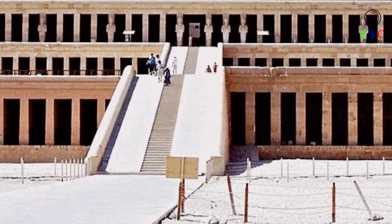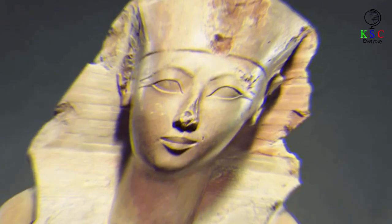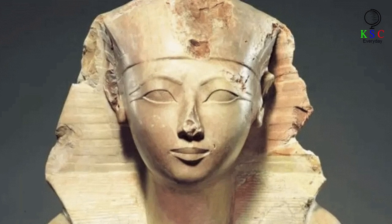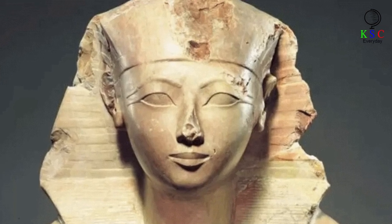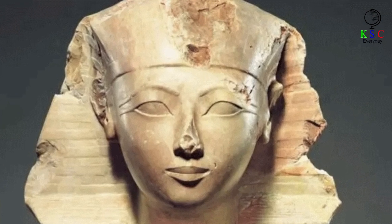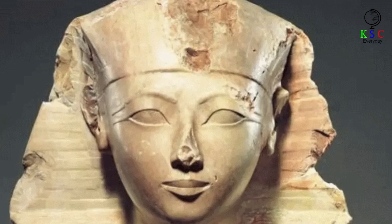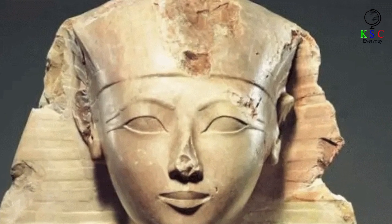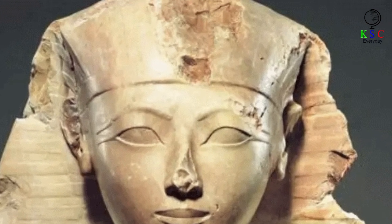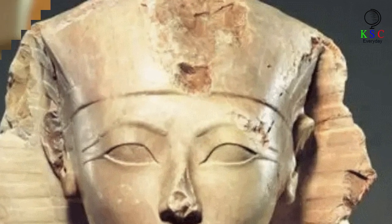So just who was Hatshepsut? Thanks to hieroglyphic inscriptions on various ancient monuments, we know a surprising amount about her succession to the Egyptian throne some 3,500 years ago. Female pharaohs were not unheard of — there were at least seven altogether, including the famous Cleopatra, who ruled Egypt some 1,400 years after Hatshepsut. But when Hatshepsut became leader, there had only been two or perhaps three female rulers in the preceding 15 centuries.